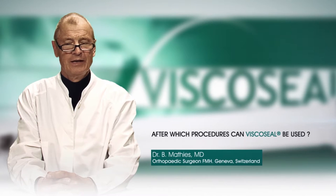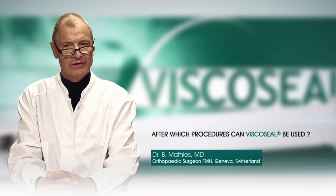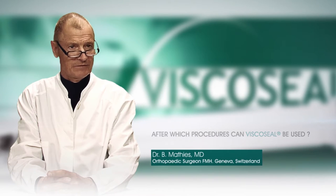In the shoulder, acromioplasty and shoulder stabilizing procedures including rotator cuff repairs can benefit from Viscoseal.